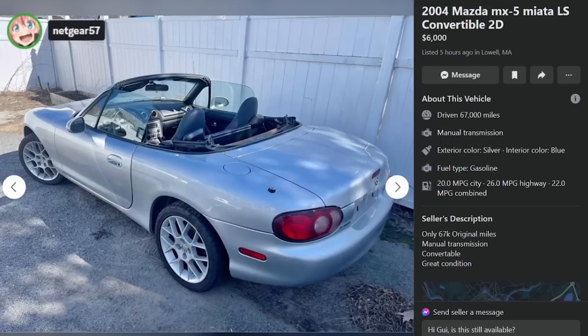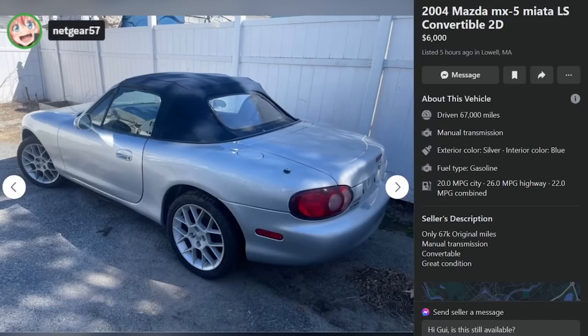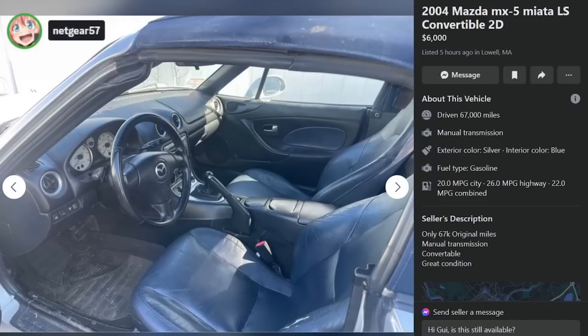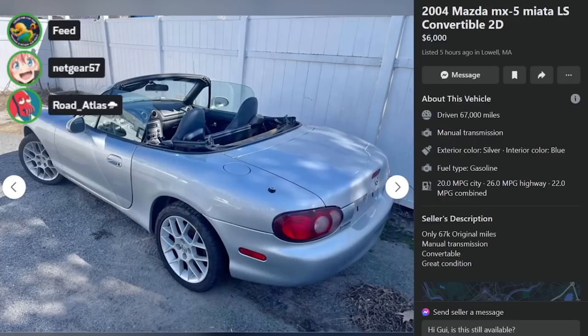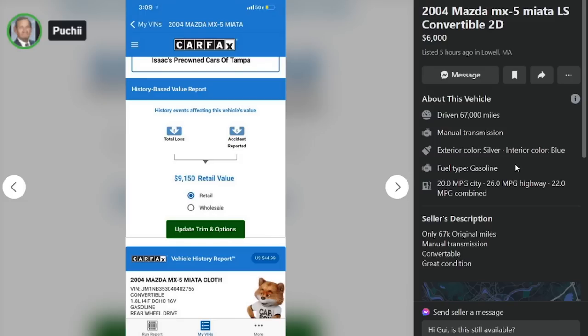Go take a look — at the very least it's a definite call-this-guy-and-schedule-an-appointment. He has the Carfax. But all he's showing you is retail value. Wait — total loss and accident reported with a $9,000 retail value. So it's salvage. That's why he's not showing you the top. The mileage is throwing off the Carfax algorithm. This guy's out of his goddamn mind. So we got a salvage title.